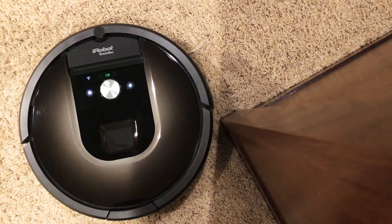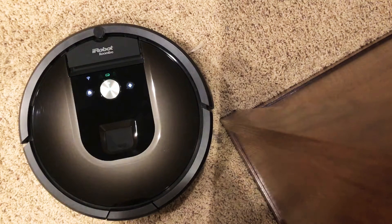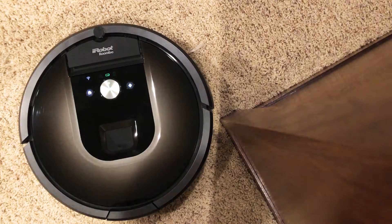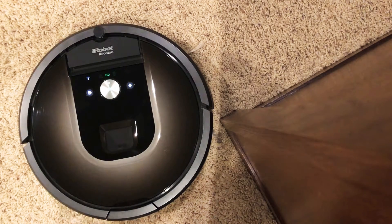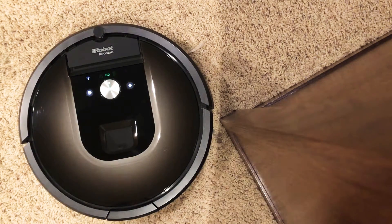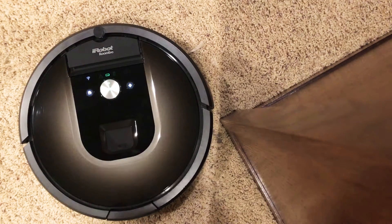I posted on the Roomba Facebook page and instead of actually telling you how to fix it, they say please email customer service. Every once in a while I get a notification that somebody else has this issue, so it's an ongoing problem with these Roombas. iRobot doesn't want to actually put the answer out there on how to fix it, so I just wanted to show you guys what I figured out.